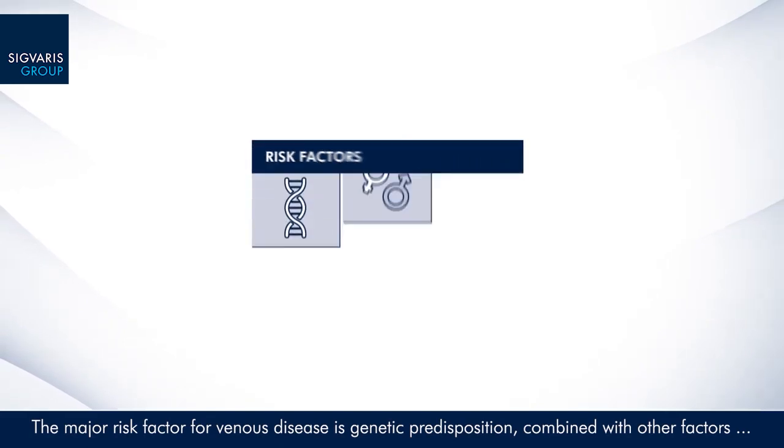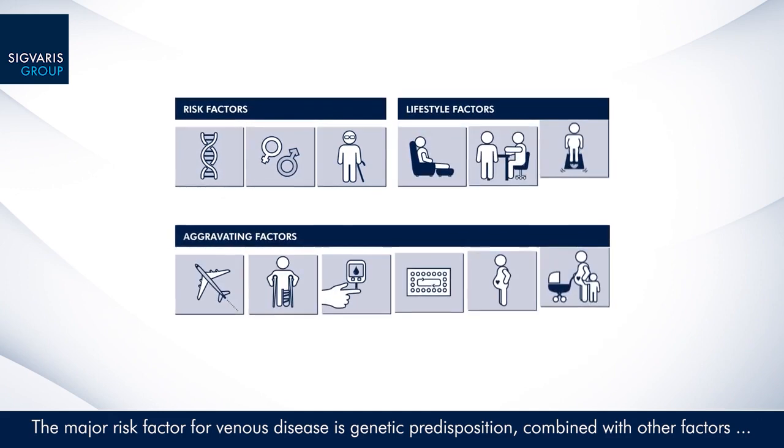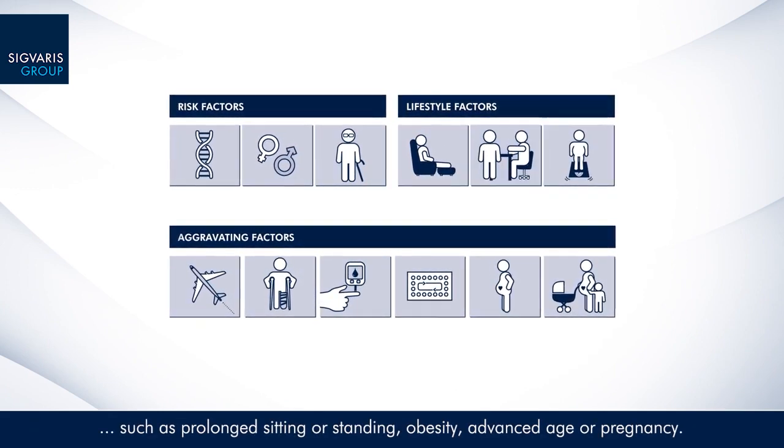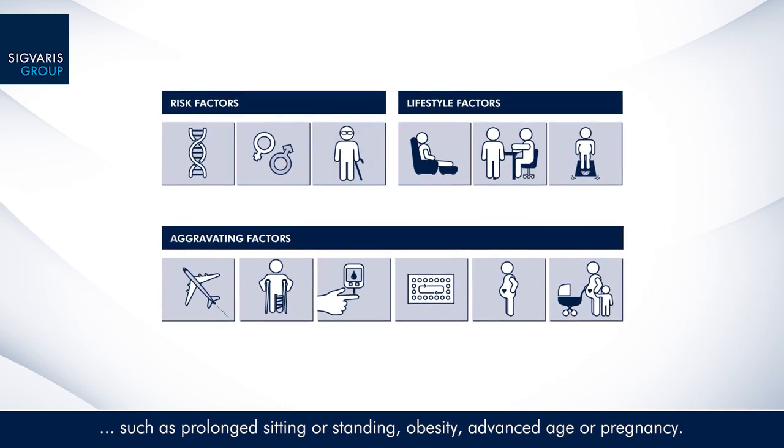The major risk factor for venous disease is genetic predisposition, combined with other factors such as prolonged sitting or standing, obesity, advanced age, or pregnancy.